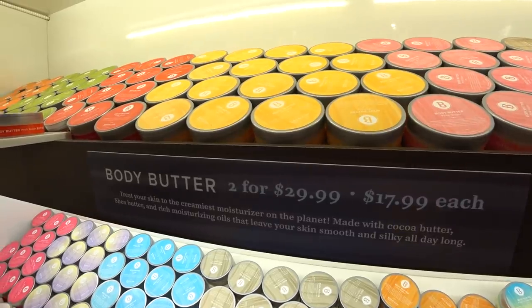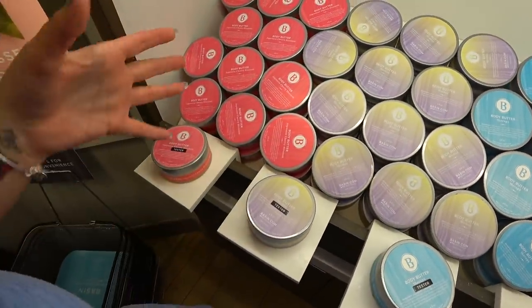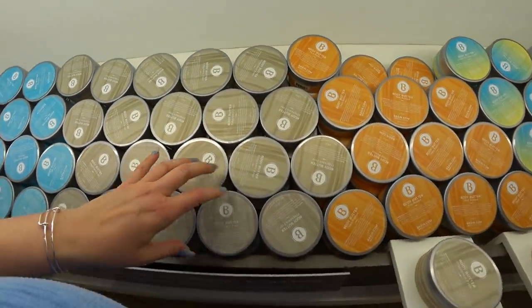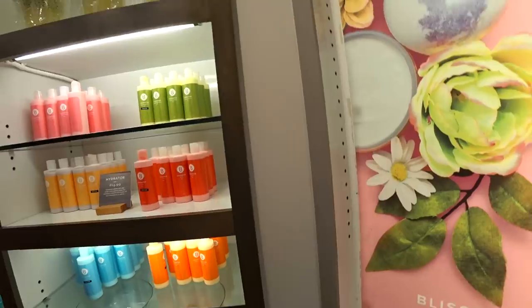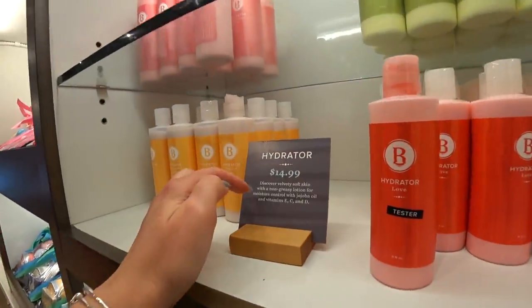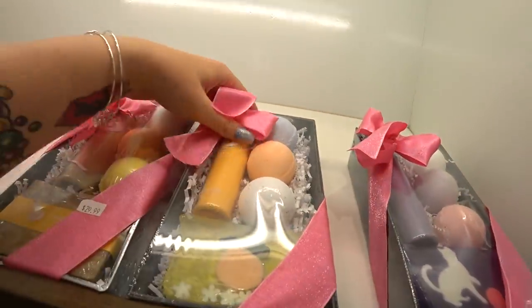Over here we have body butter galore — two for $30 or $18 each, which is not bad at all. There are testers of everything. Basically the scents you've seen in here in the bath bombs. Cherry blossom, wishes, therapy, fragrance-free, sun butter, electric lemonade, peppermint, lavender, enchanted waters, pink sugar, almond, pink sands, lemongrass, satsuma. Then they have hydrators — non-greasy lotions at $15 — almond, pink sugar, lemongrass, love, satsuma, and therapy. They have some gift packs, which are really nice for getting someone a gift from Florida.